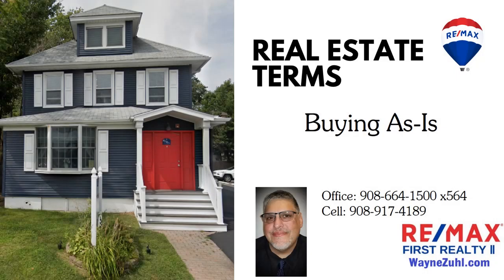Hi, I'm Wayne Zoll, Broker Associate at RE-MAX First. When a property is listed in an as-is condition, it typically means that the seller is not inclined to undertake most, if not all, repairs.